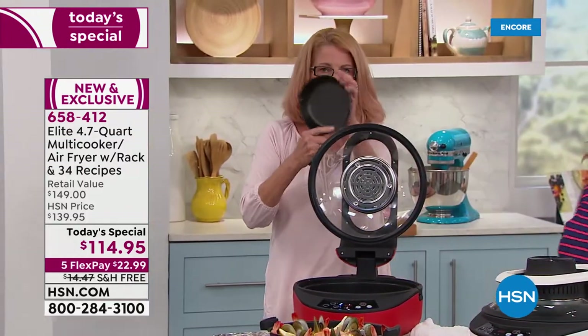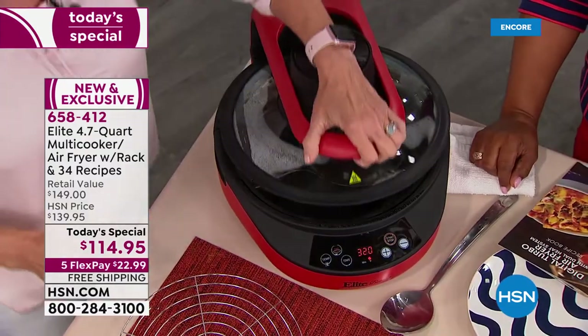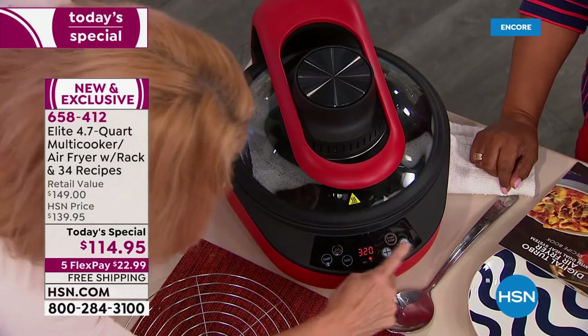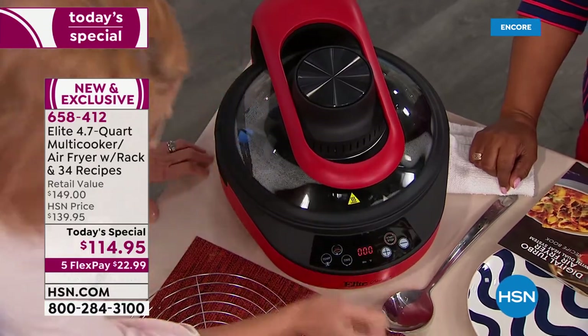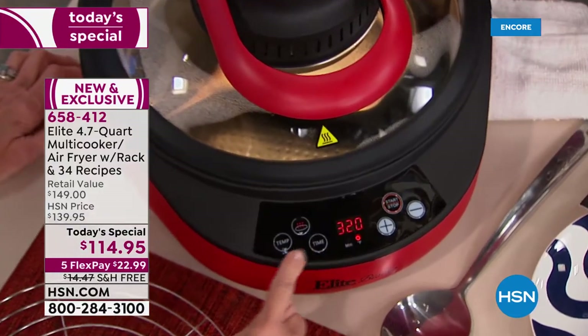I have a cold cast iron pan, and I'm going to put it in here and close the lid. When you turn this on, it's going to start at a certain temperature. I love how it lights up!